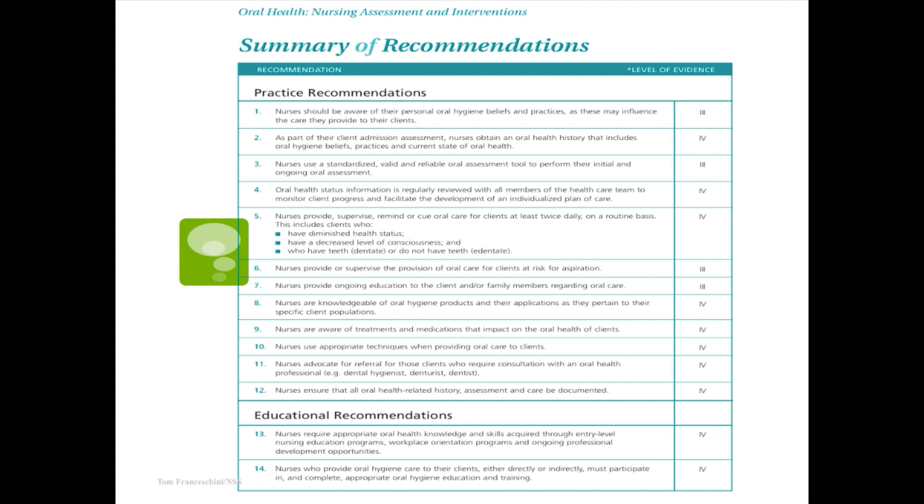There are some good recommendations there too. You can actually use this as a template for how you want to develop your own program and make sure all of these variables are covered.